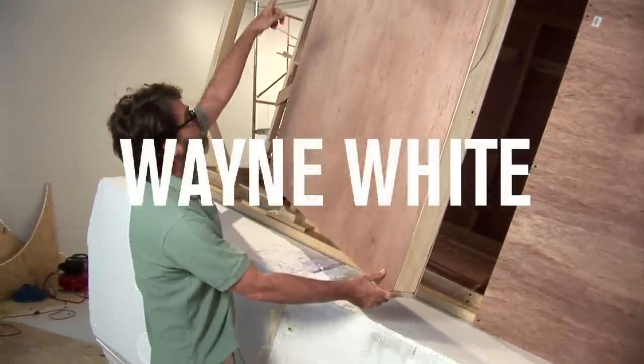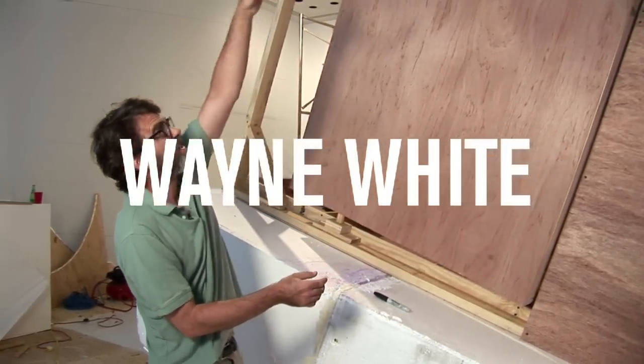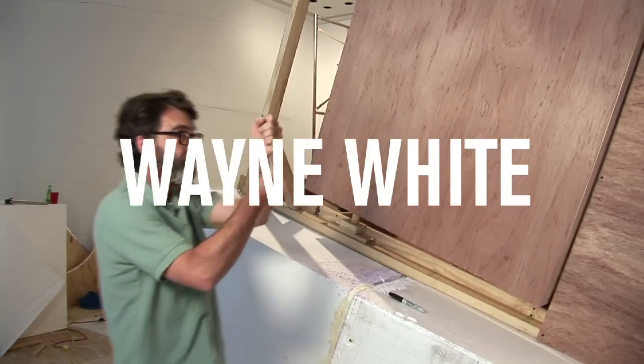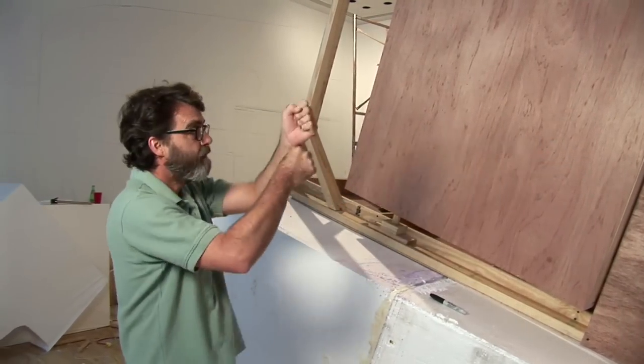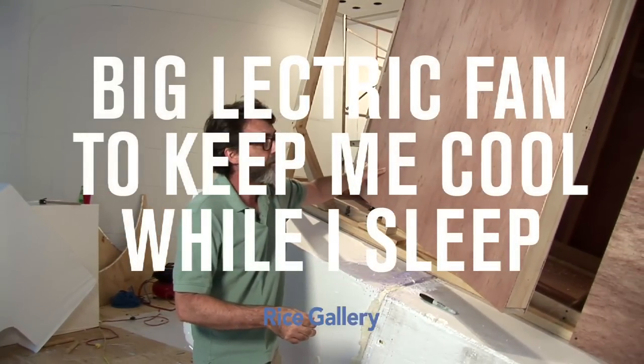That'll be activated by a rope that'll go up to the ceiling and hang down so the viewer can stand here in front of the face and pull on the rope, opening the door and getting a little sound show, too.